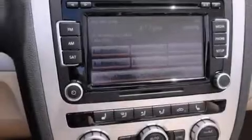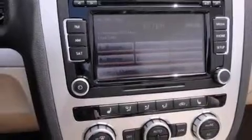A keyless entry system and heated seats can warm you up in seconds, keeping you and your passengers comfortable the whole trip.